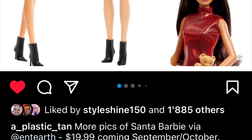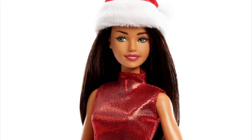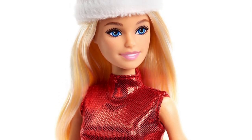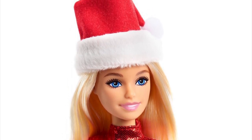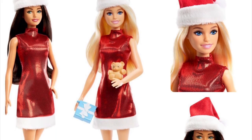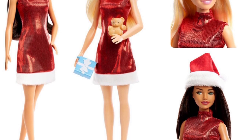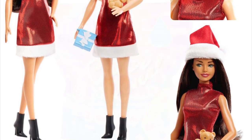Thanks to @plastictank for these pictures of the new Barbie Santa dolls, retailing at $19.99 and coming out between September and October. The brunette one is looking to the side and looks so cute, and then we have the normal blonde Barbie who is also cute. I love the fluffy little Santa hats, the dress is very simple, and they both come with accessories like a teddy bear, cookies, and a present. The brunette is my favorite — she looks so sassy with those side eyes.